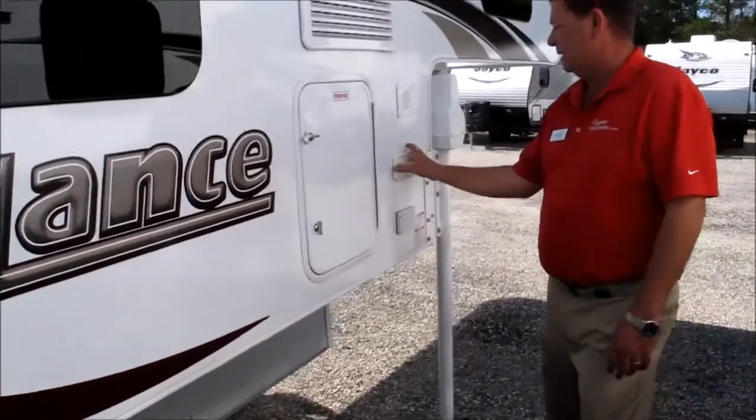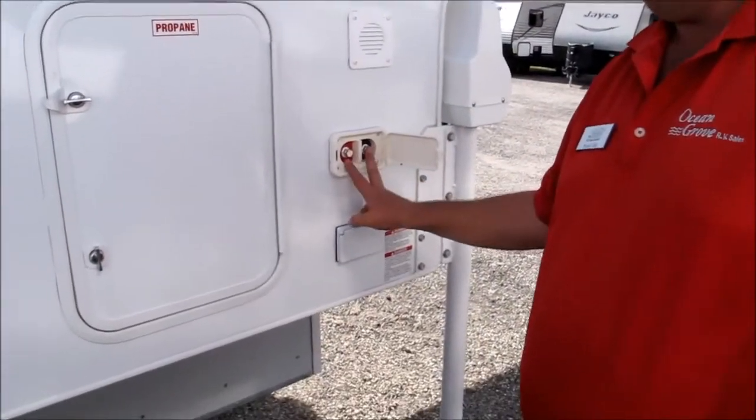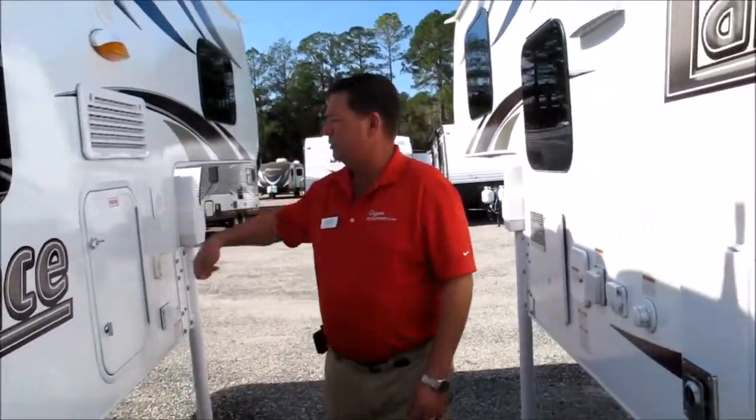Another nice feature in 2016 is that Lance has come out with external battery charge ports. You charge your battery from the outside — you don't have to go inside and remove it from underneath the steps. Charge it right out there, plus your battery exhaust. Now let's take a look inside.